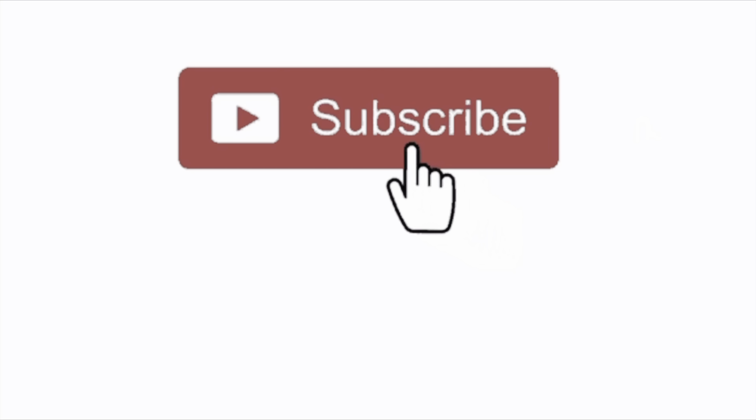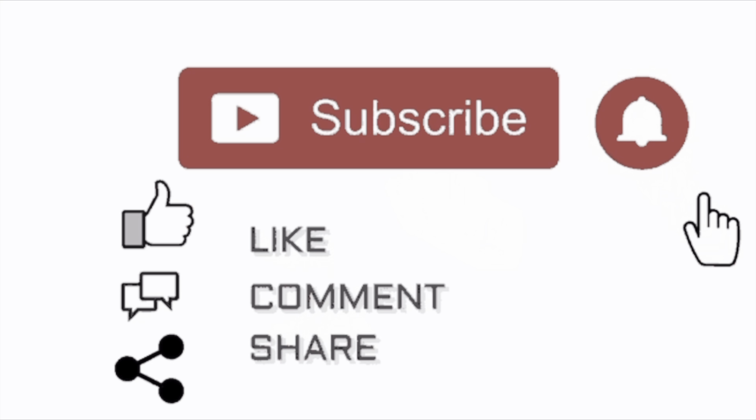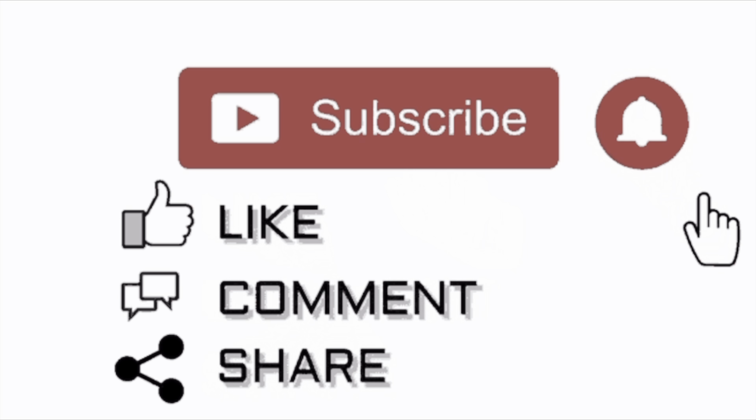Hey guys, welcome back to my channel — it's Tamika, Life with Tamika. If you are new here, welcome, and if you're returning, I do appreciate the support. I love all things fashion, beauty, and lifestyle. I love handbags, so I do a lot of handbag reviews. If those are things that interest you, please hit that little subscribe button down below — it's absolutely free — and hit that bell notification so you're aware each and every time I upload a video.